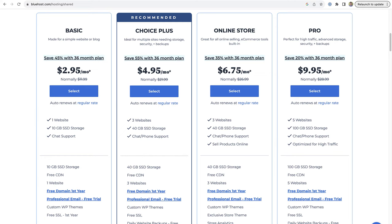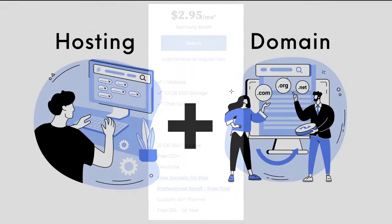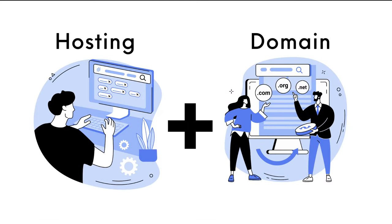When it comes to choosing a hosting provider, you can look for one that bundles domains. This means the provider offers both hosting services and domain registration in one package. Bundling domains with hosting simplifies the process, as you won't need to manage different accounts with different providers.